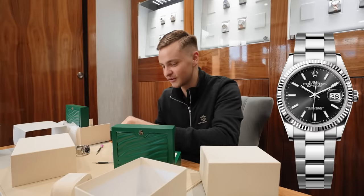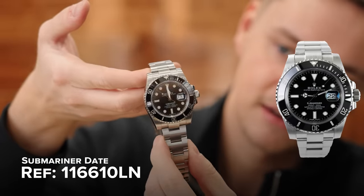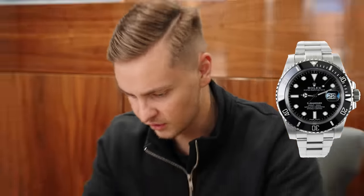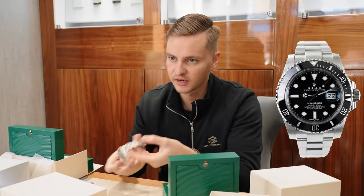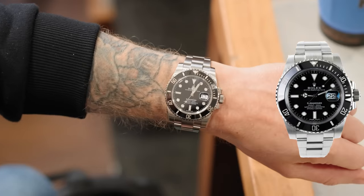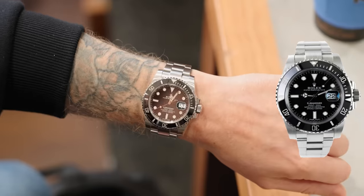So he came to pick up his new daily, which will be the Submariner Date 116610LN. This is a 2018, 40mm discontinued model. It's actually still got the case back sticker and sticker on the clasp as well. So that can go smaller again and it can go bigger as well. So if your arm swells up, you can go bigger, and if you just want it a little bit smaller, it can go smaller as well.